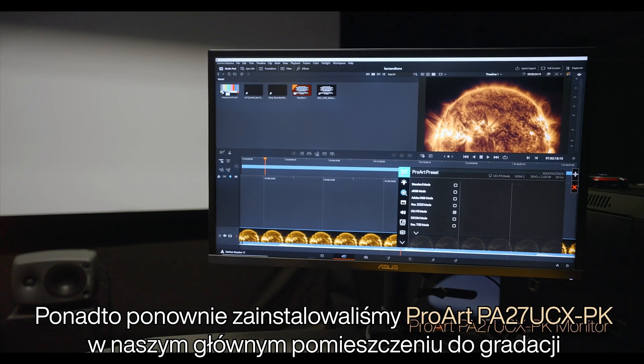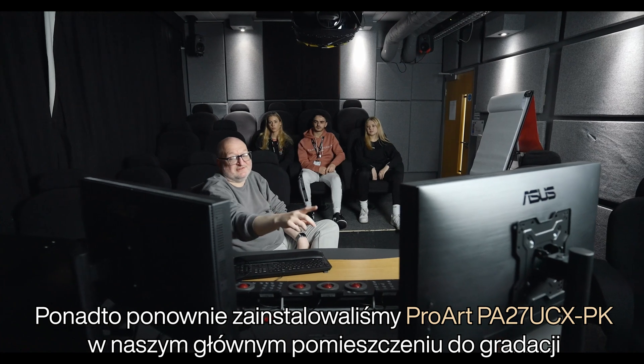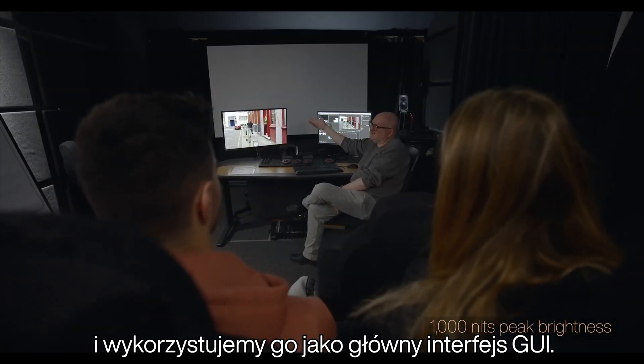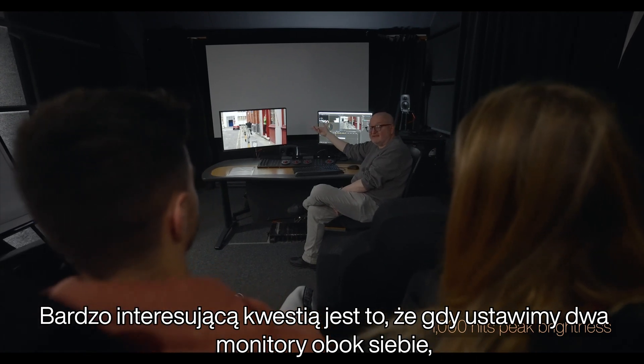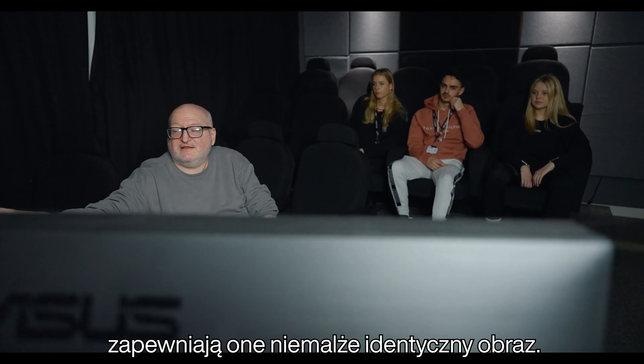We've also installed the ProArt PA27 UCXPK device into our main grading theatre and we're using this as the main GUI interface. The very interesting thing is that when we run the two monitors side by side they're providing pretty much the same picture.